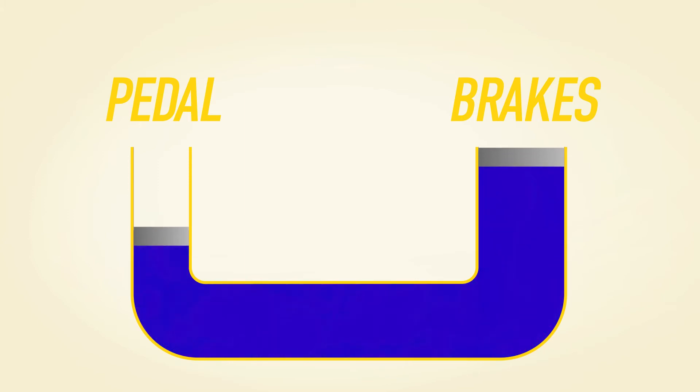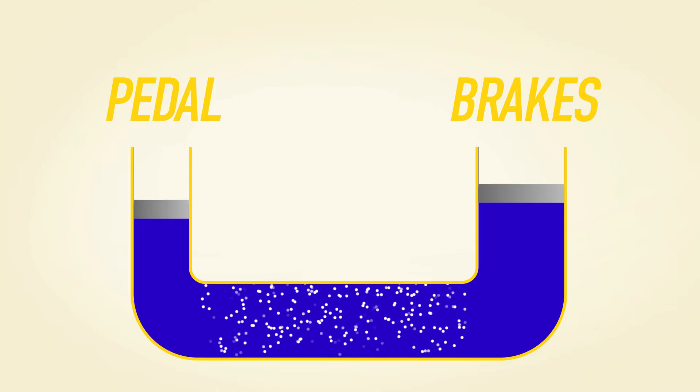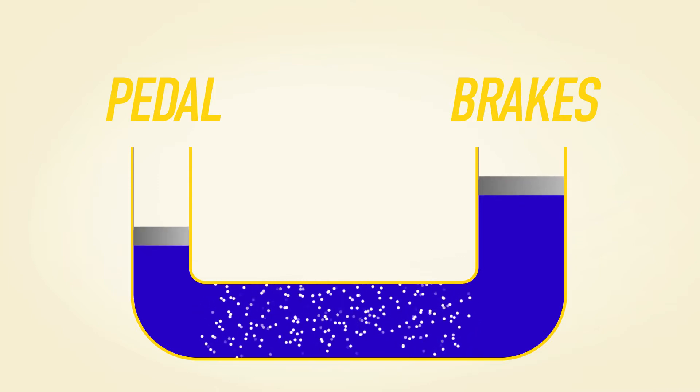If the fluid gets too hot, it could boil and turn into a gas, causing the braking system to become more compressible. The more compressible the liquid is, the less stopping power it provides.